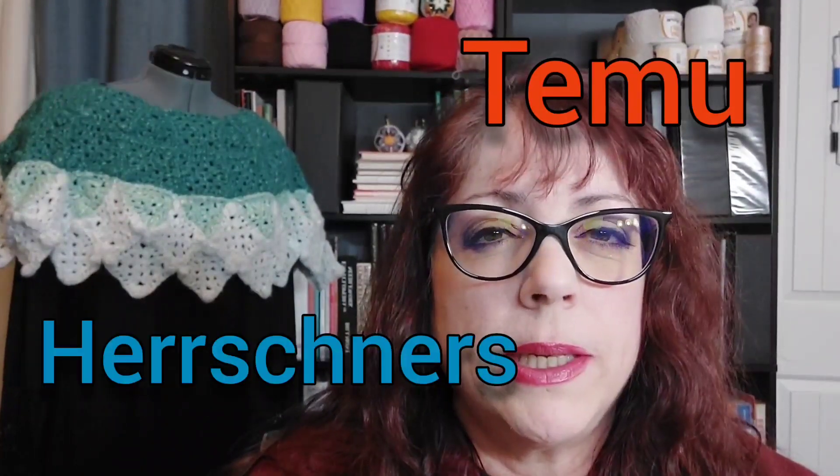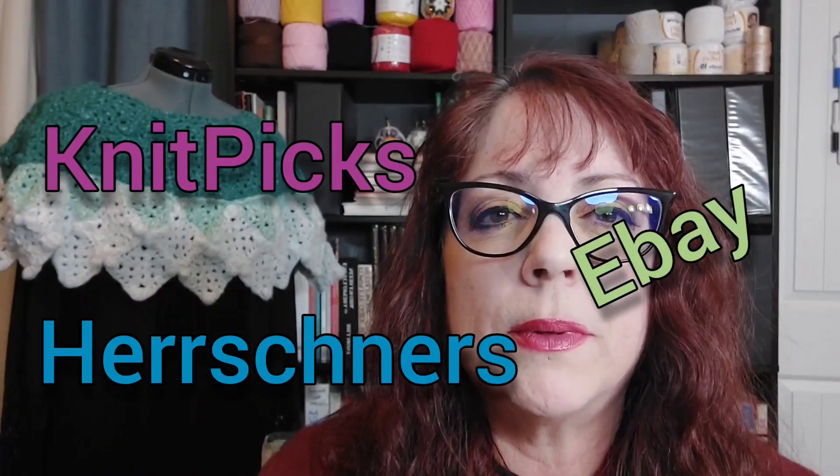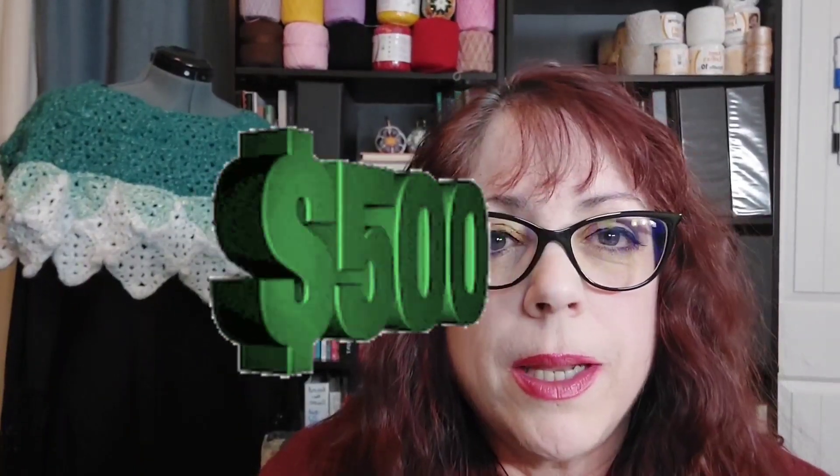I have purchases from Michael's, Kiumë, Herschner's, Knit Picks, and eBay. I gave myself a $500 budget — I would have liked to have spent more, and in reality I did go over a little bit. You'll know exactly how much I went over at the end of the third video, where I break down how much I spent at each place.